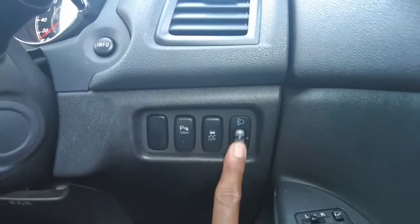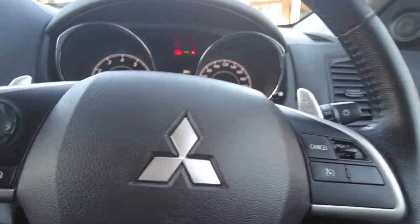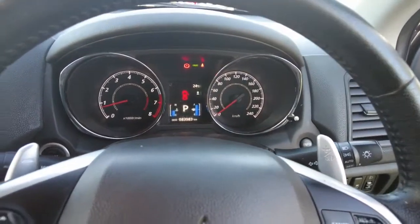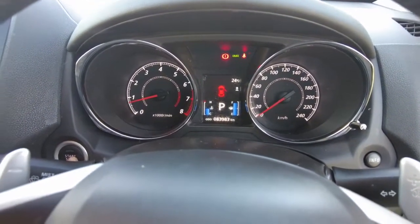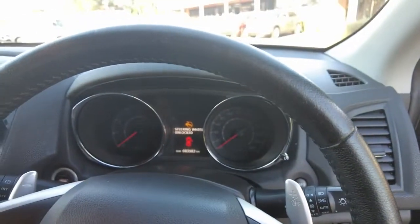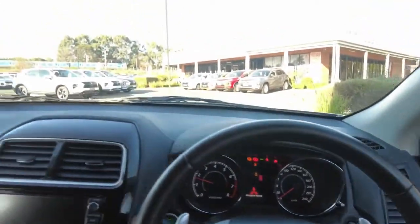You also have traction control, and headlamp brightness that you can set as you like. Importantly, this car has only got 83,983 kilometers on the clock — that's pretty low mileage for the age of this car.